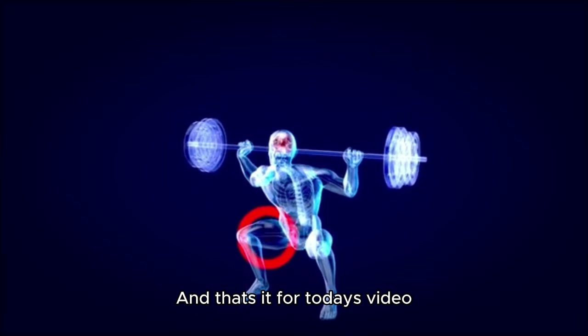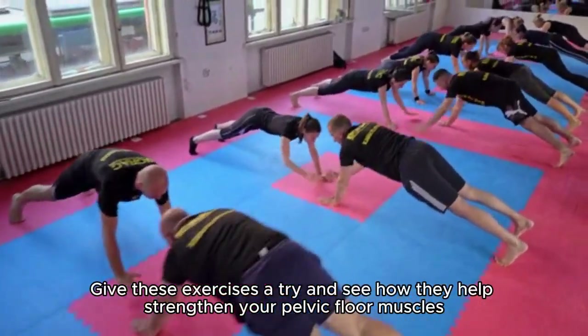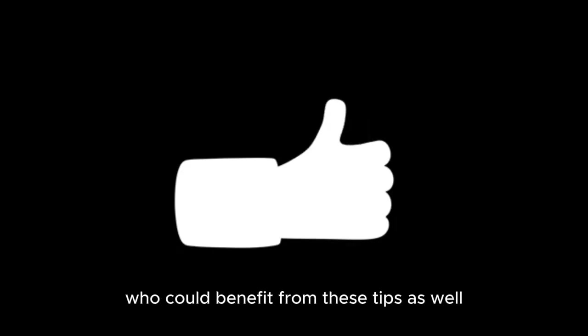And that's it for today's video. Give these exercises a try and see how they help strengthen your pelvic floor muscles. Don't forget to like this video, subscribe to my channel, and share it with your friends who could benefit from these tips as well. Thanks for watching, everyone.